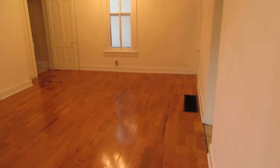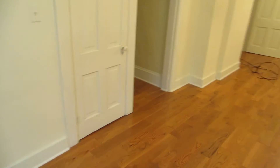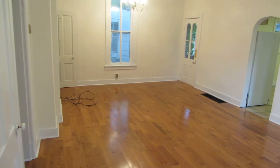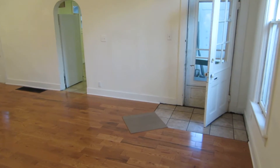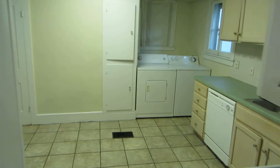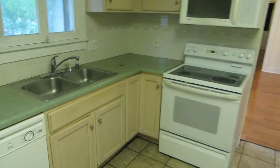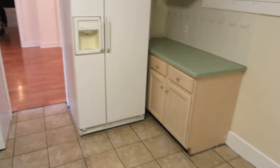Living room. Okay, we'll go into the kitchen — washer and dryer, dishwasher, disposal, stove, microwave, refrigerator, all included.